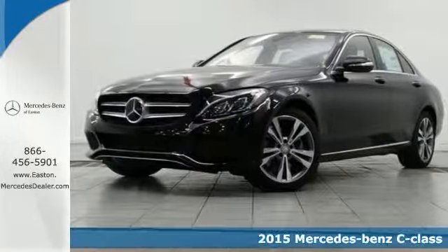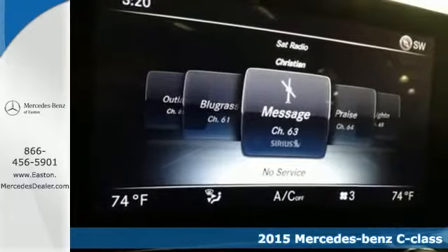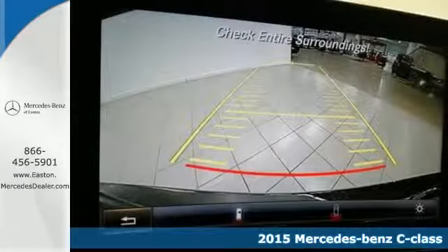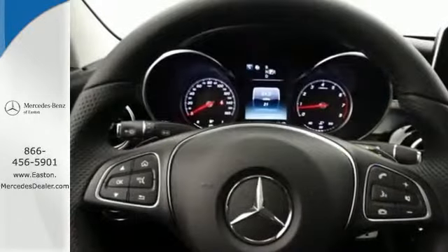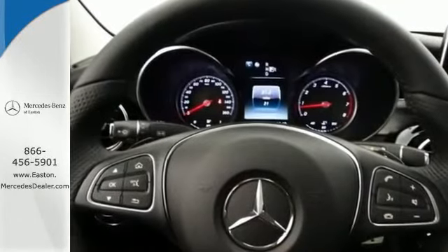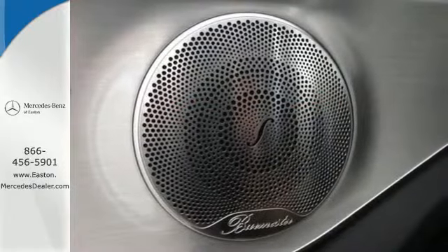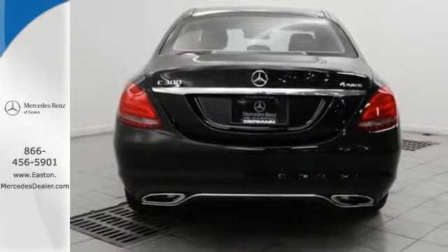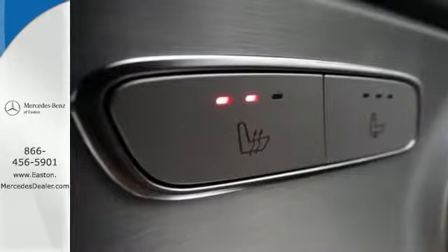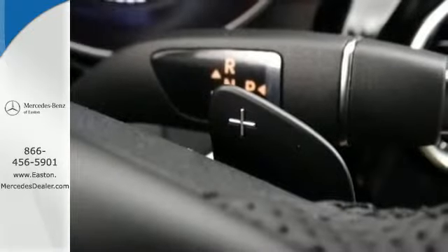Here's a 2015 Mercedes-Benz C-Class. Eye-catching style is something that this C-Class was simply born with. From the LED daytime running lights and panorama sunroof, to the interior's full color display and attention assist, and thrill-inducing turbo direct injection engine and agility control suspension, you'll experience the exceptional luxury and superior craftsmanship that Mercedes-Benz is known for.